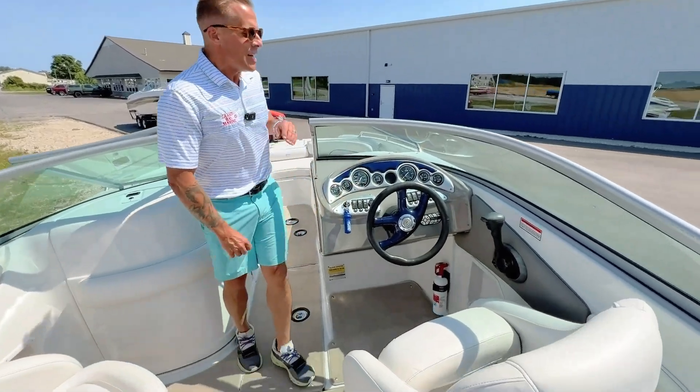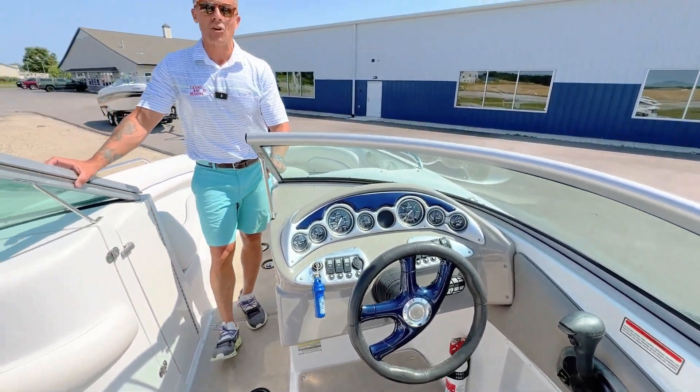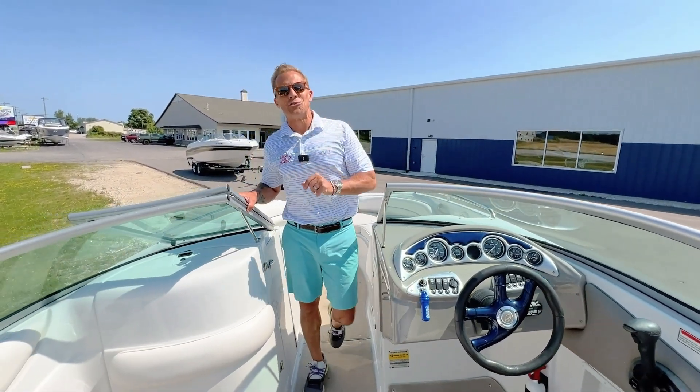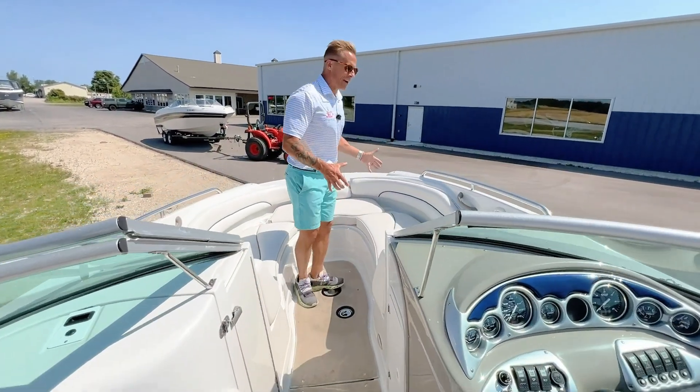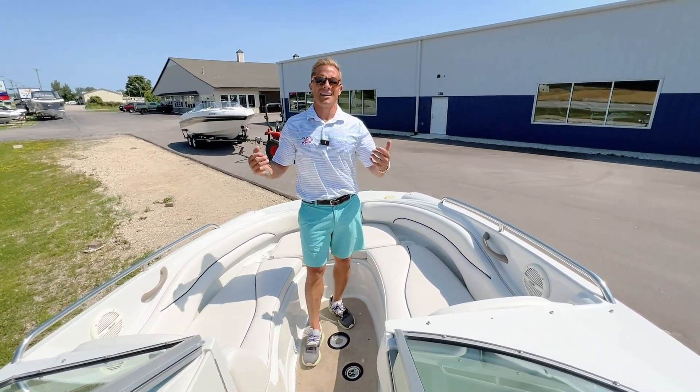Full gauge cluster here, and a nice curved windshield — no blind spots when you're driving the boat on those days you're pulling tubers or skiers. And then a really spacious bow area that's so comfortable and an area you're going to spend a lot of time relaxing.